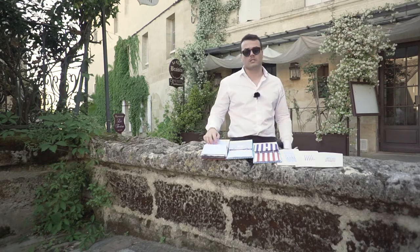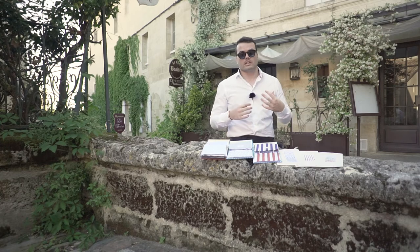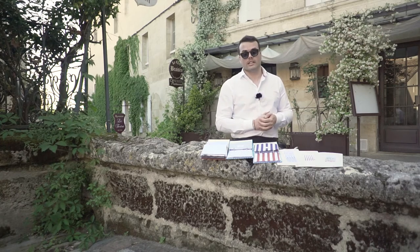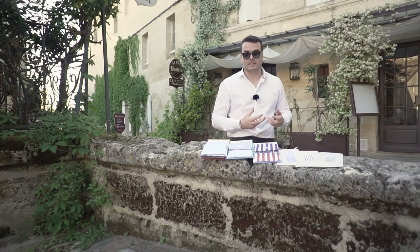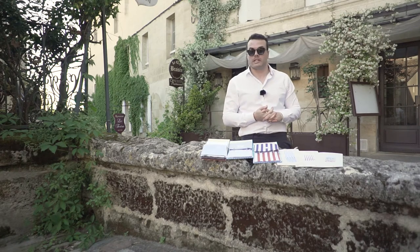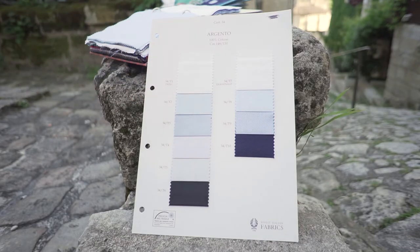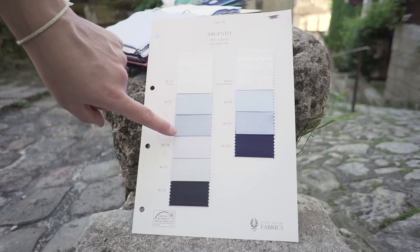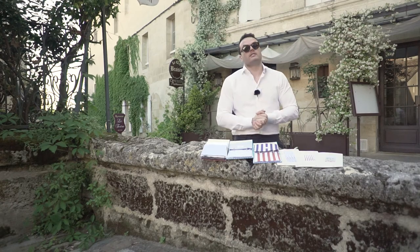The second fabric we're going to talk about is twill. Twill is easily recognizable because it has a diagonal texture or weave. It's a bit like poplin — it's very versatile, a bit more crease resistant, and it's easier to iron. That's why it's very nice for everyday business shirts. You have less creases and it gives you a crisp look and a soft feel, just like poplin.